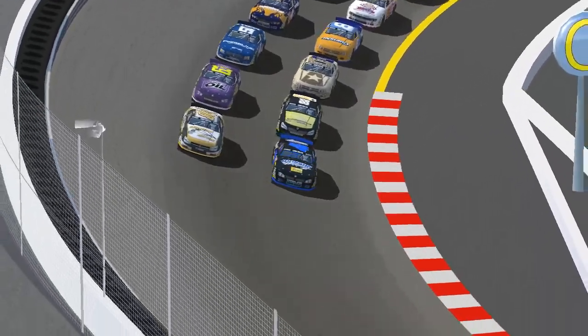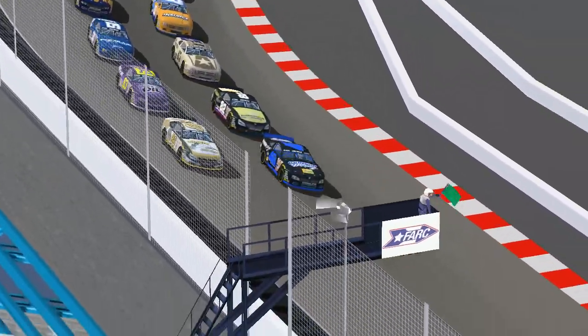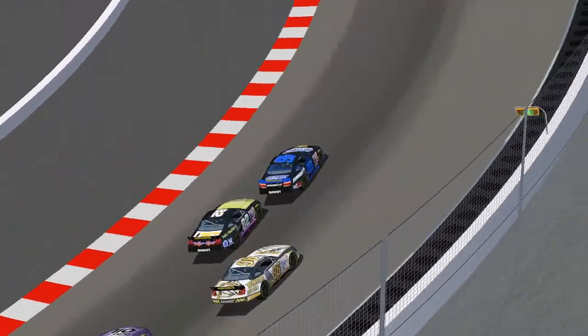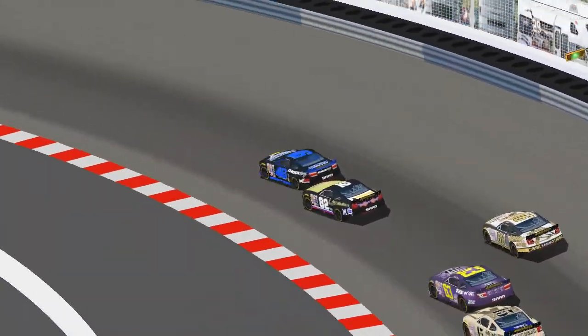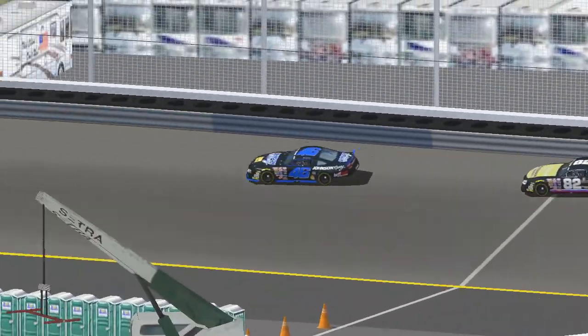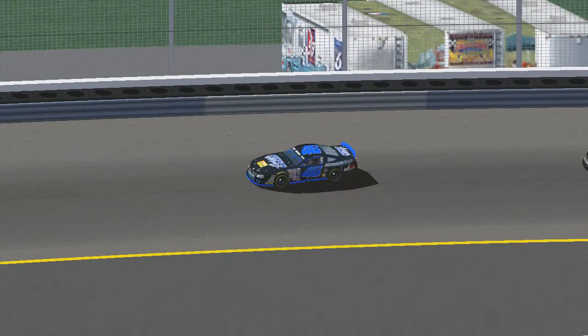And now we will take you trackside for the start of the Big Bunny Bash. The pace car leaves the field in the hands of Chuck Johnson and Roy Warren, the champion and the rookie. The green flag is out, and Roy Warren really falls back entering turn one. Lev Azarov gets by him for second.